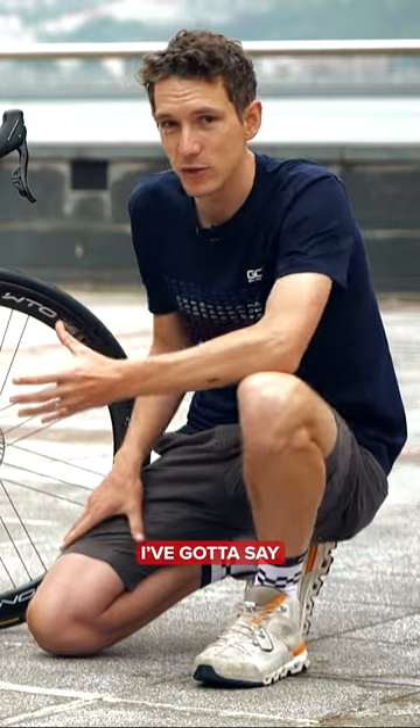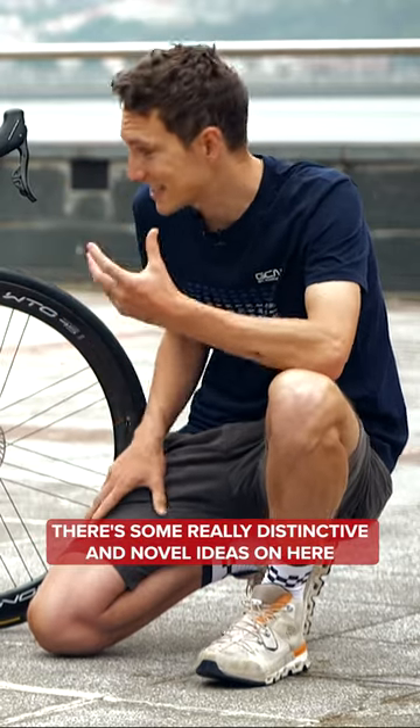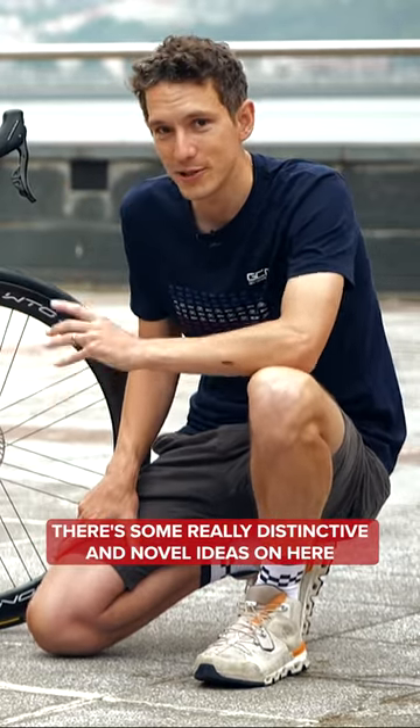Certainly, looking at the bike, you've got to say there are some really distinctive and novel ideas on here.